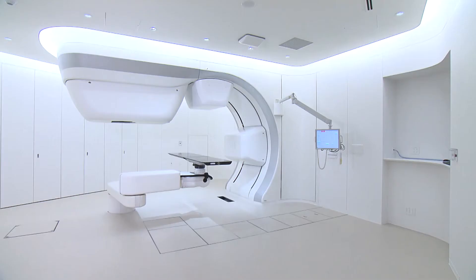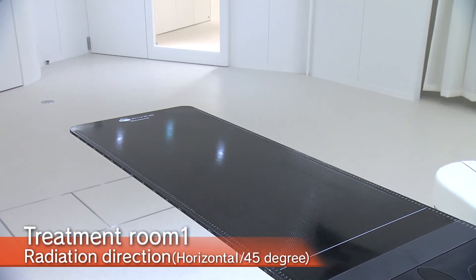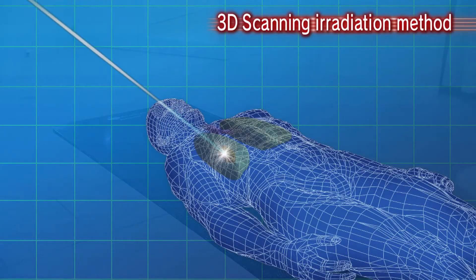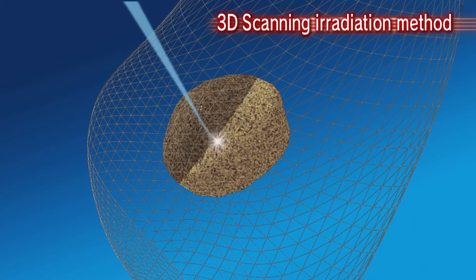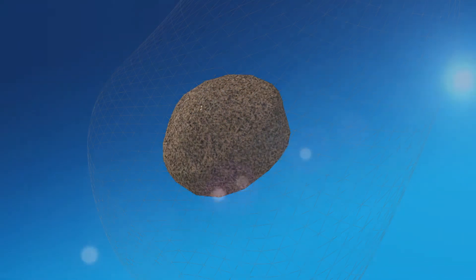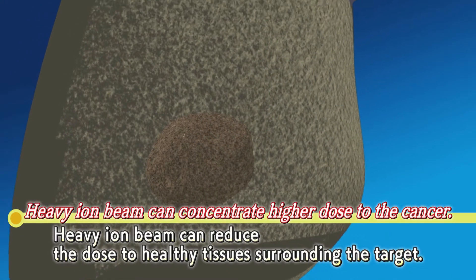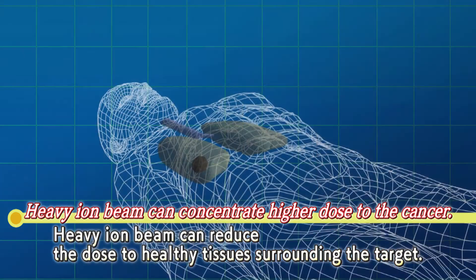This is a treatment room where cutting-edge 3D scanning irradiation method is used to treat patients. This new, highly precise method of irradiation uses a thin carbon ion beam to paint tumors. As a result, high dose is delivered only to the tumor, sparing healthy tissue along the irradiation path from radiation damage.